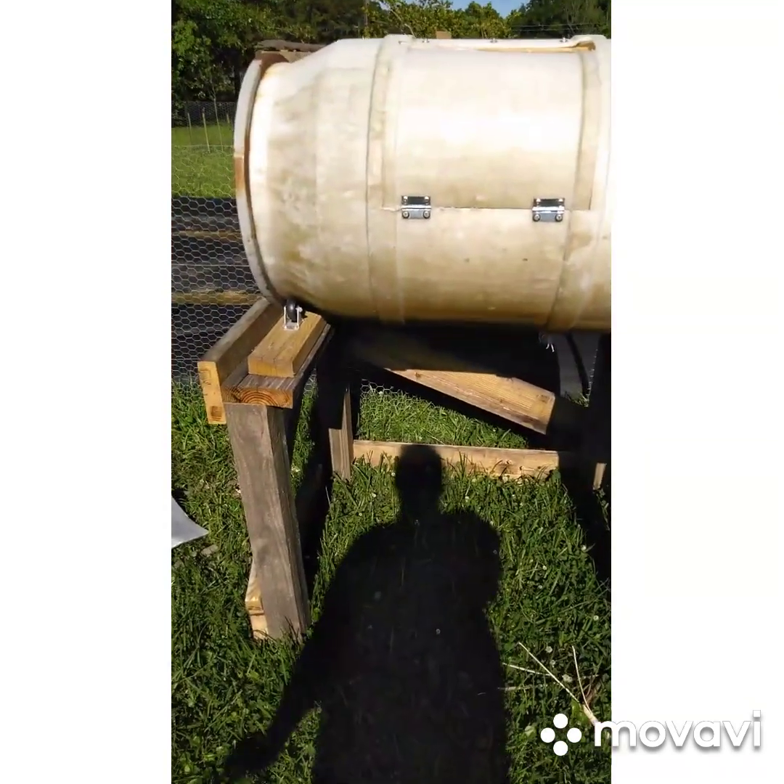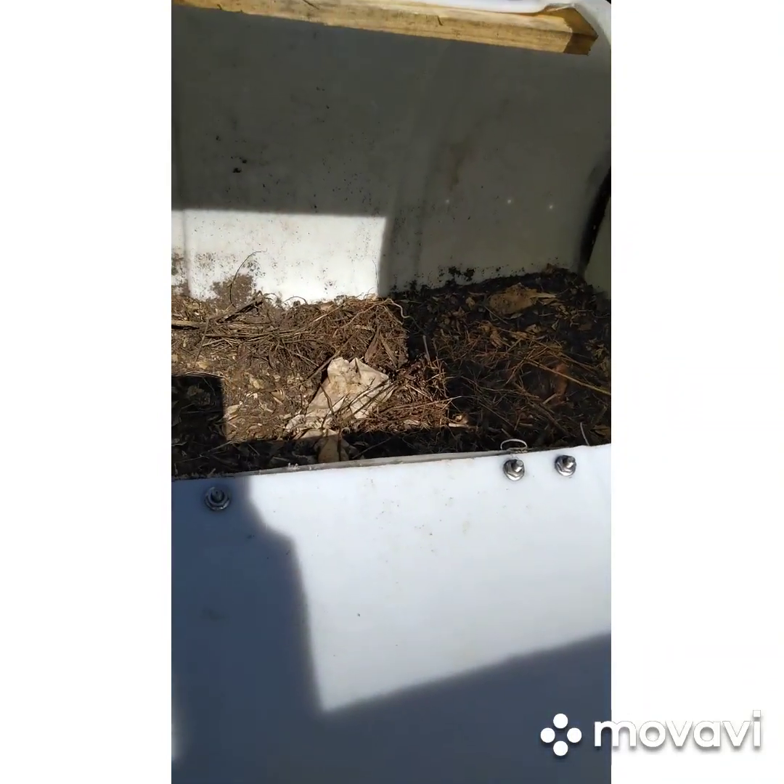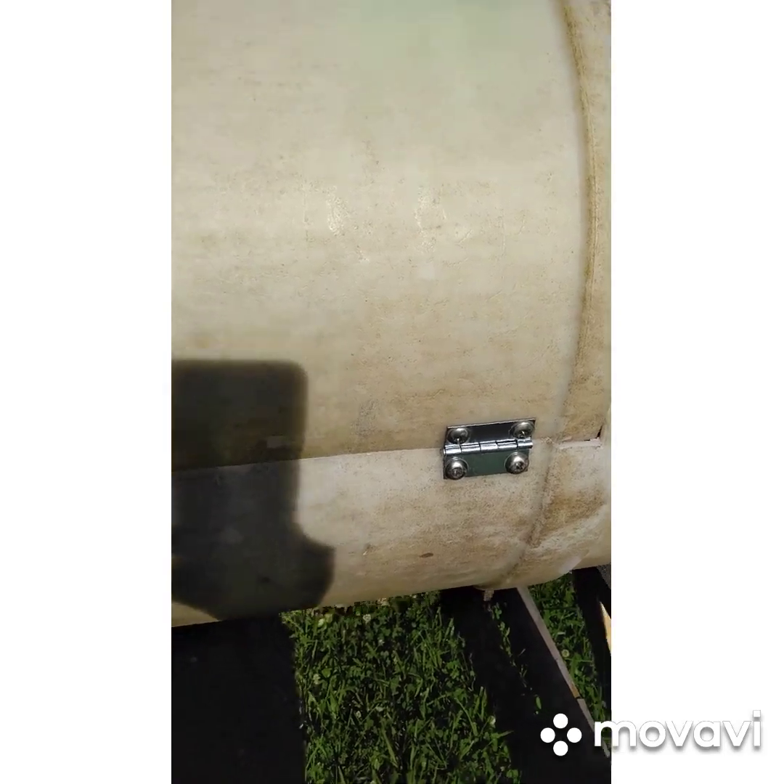Here you can see we have a compost barrel that spins, and we throw our stuff in there. Homemade.